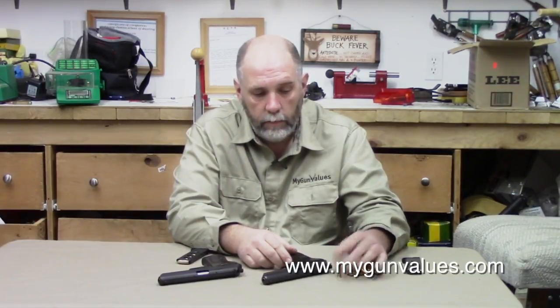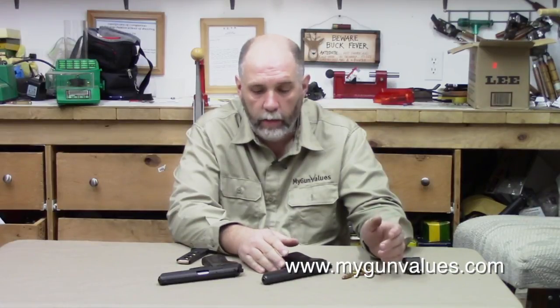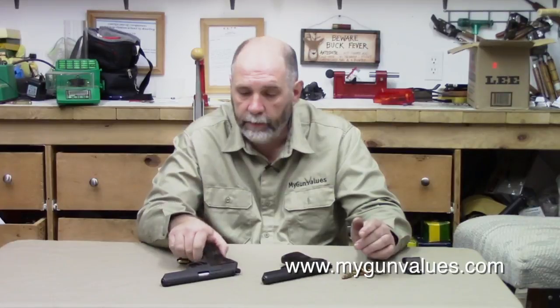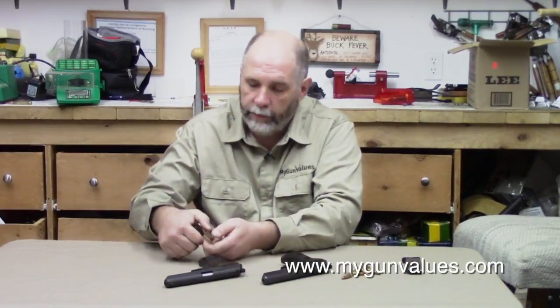The 7.62x25 — back when these were originally imported in the 80s and 90s — was not a commonly found cartridge in the United States. You could find them but it was rare, so a cottage industry came up and they started replacing the 7.62x25 Tokarev barrels with 9mm barrels.